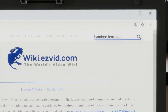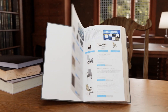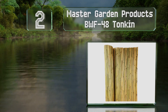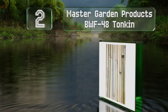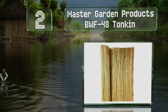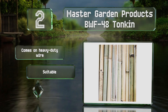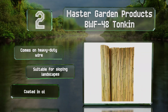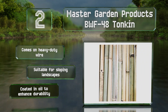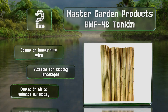At number two, the Master Garden Products BWF-40 Tonkin is made of thick poles that can stand up to rain and sun exposure as well as snowstorms. It offers minimal spacing between each pole, which helps to give you some privacy. It comes on heavy duty wire and is suitable for sloping landscapes. It's coated in oil to enhance its durability.